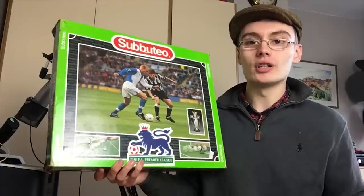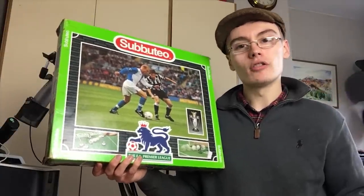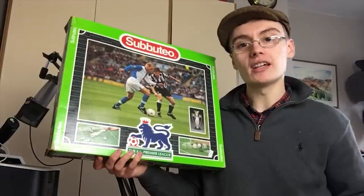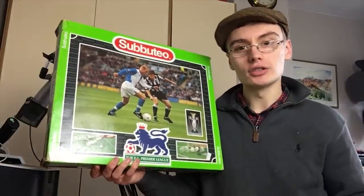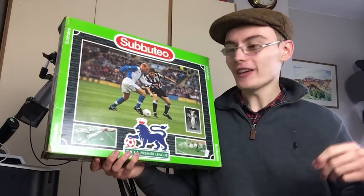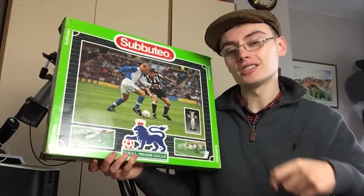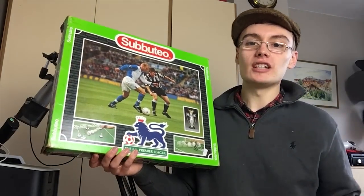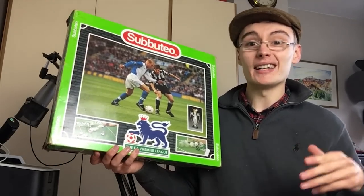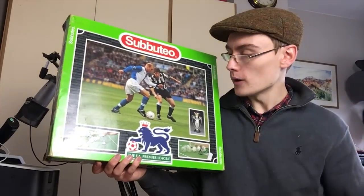Subbuteo is a good seller if you can find it at the right price. You don't want to pay too much. Some of the individual football team sets — little figures in teams of around 11 — can go for decent money, though it depends on the set. Some only go for 6 to 12 pound, but rarer sets obviously go for more.